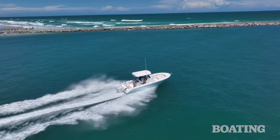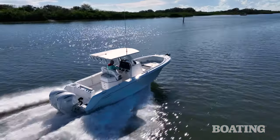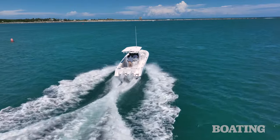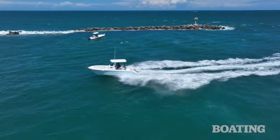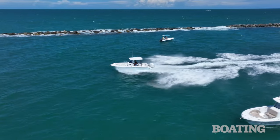Edgewater has specifically designed pockets into this running surface to accept the Seakeeper ride system. The system is designed to control pitch and roll 70 and 30% respectively, automatically with zero attention from you. It takes a little getting used to, but you get the boat up on plane, get it trimmed out, and just watch as the Seakeeper ride finds that level position. It's going to continue to maintain that pitch and roll level even as water conditions and steering input changes.